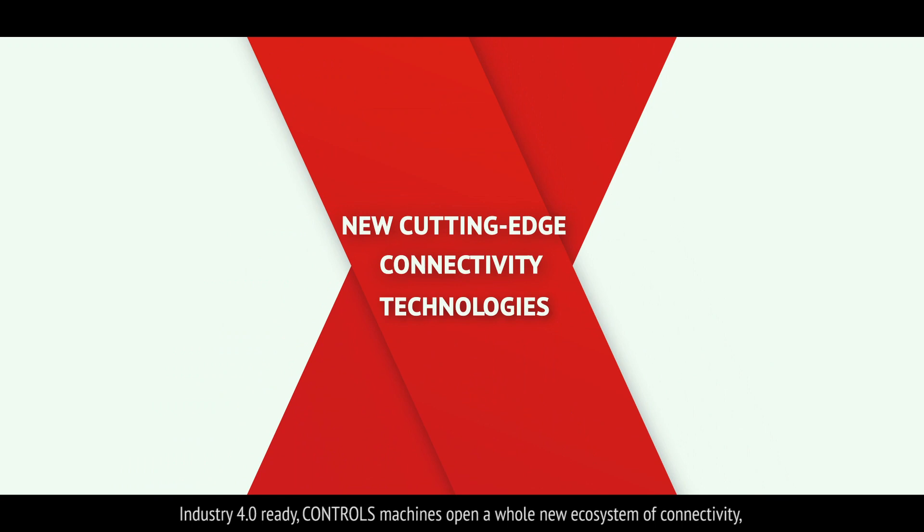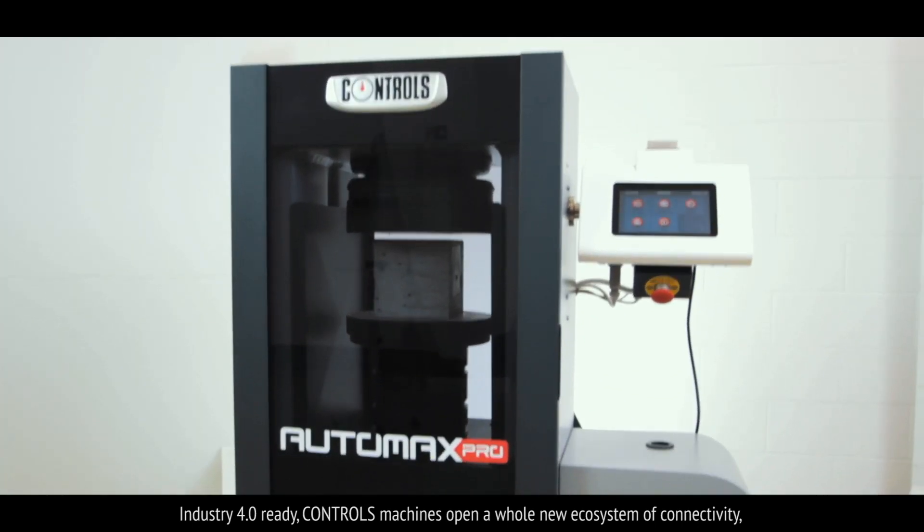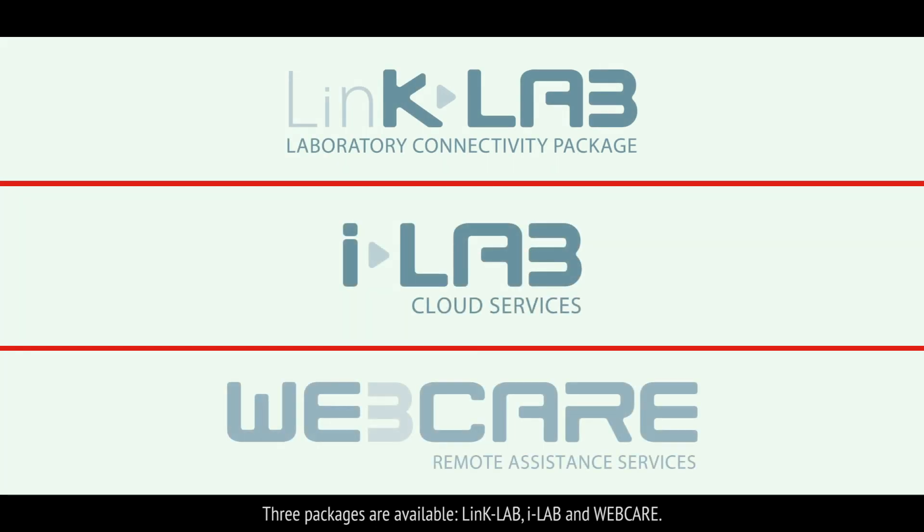Industry 4.0 ready. Controls machines open up a whole new ecosystem of connectivity, networkability, transparency and efficiency. Three packages are available: LinkLab, iLab and WebCare.